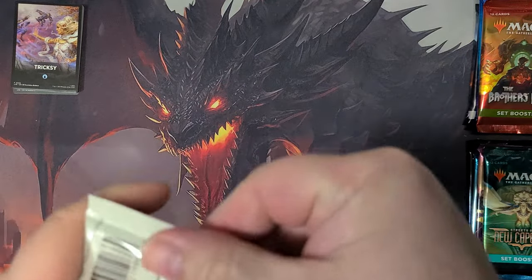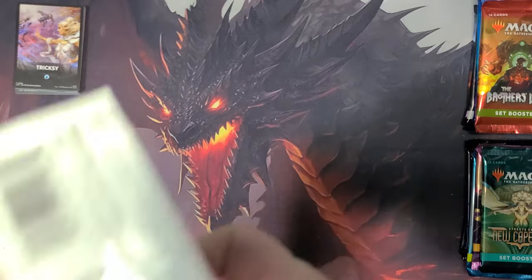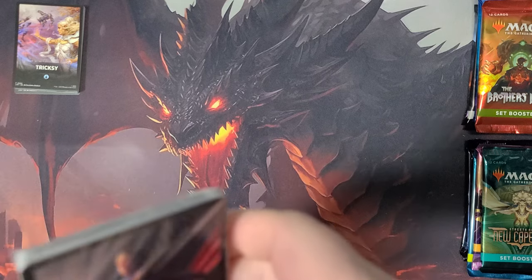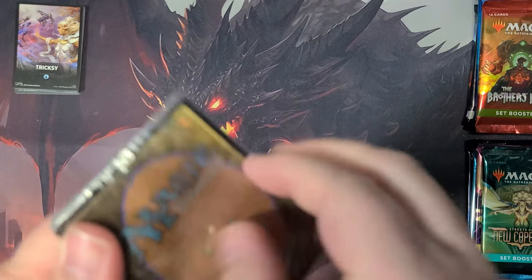And then here's something from volume two. So we'll see what we get here. In this case we get Cunning — also a blue set. Interesting that I got blue on both, which is fun. I like blue, so I'm not mad about it or anything.